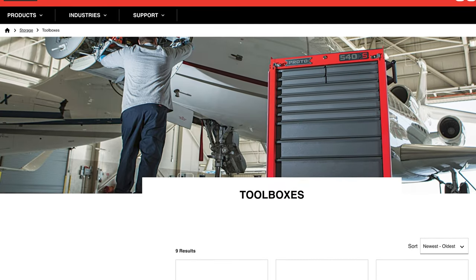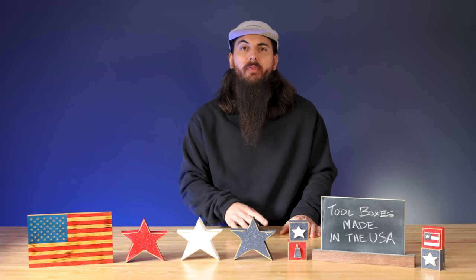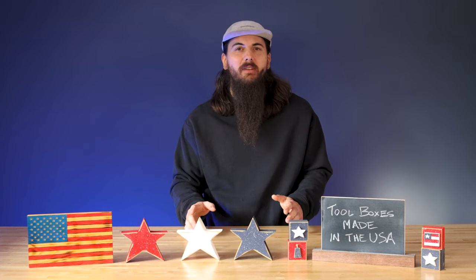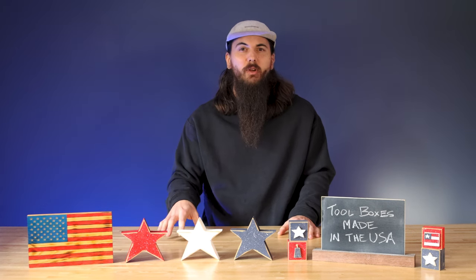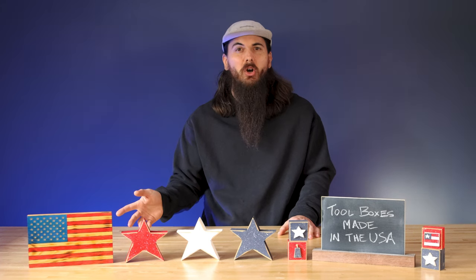Next up, I want to mention Proto. Proto is obviously a huge name in the tools industry. They are owned by Stanley Black & Decker, one of the biggest names in tools, who bought the company in 1984. Only some of their toolboxes are made in the USA though, so make sure to check the product packaging if you're shopping in-store or the description on their website. If you don't see it there, chat with their customer support, give them a call, or you can hit us up at allamerican.org.